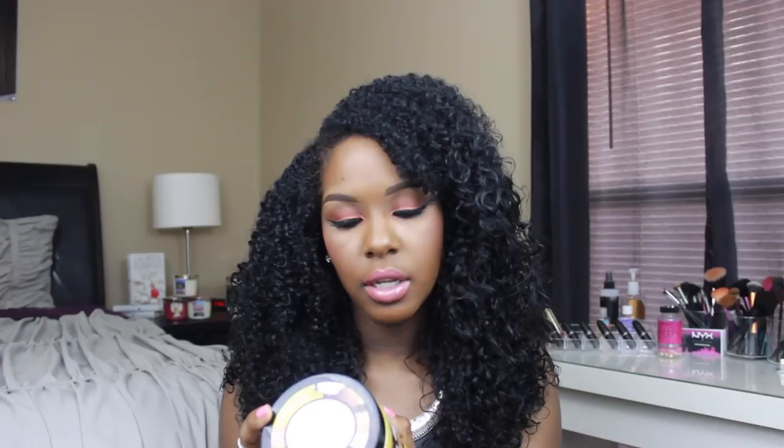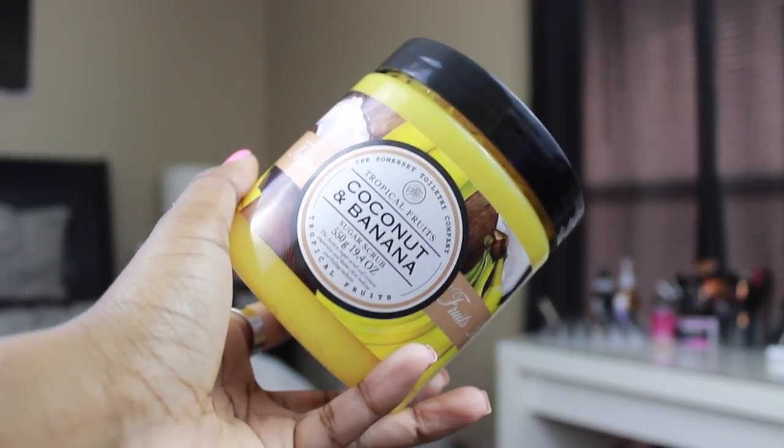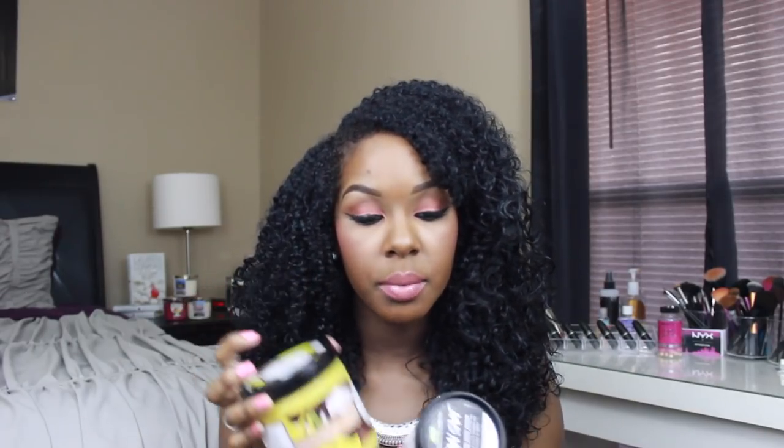I've been using the Ocean Salt every other day, and if I'm not using that I'll use a sugar scrub — this is the Somerset Toiletry Company Tropical Fruits sugar scrub, and the smell is amazing. This one is a lot more harsh than the sea salt scrub, so if you don't like harsh scrubs I would go for a salt one. But I don't mind — I like both. The sea salt one is really refreshing, and this sugar scrub one is more sweet. It's coconut and banana.